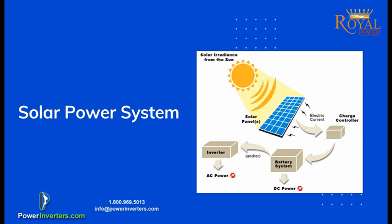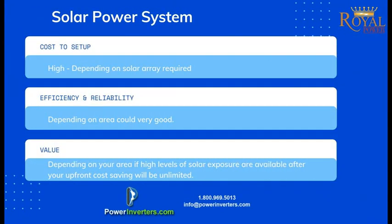Another system that's much more common depending on your area is a solar power system. If you're in an area with high solar exposure, you basically set up solar panels wired with a charge controller and power inverter that charges up your batteries, and then you run your grid directly off battery power. With lithium batteries this could be an excellent option. If you're in an area with high solar exposure, the solar array you might need may not be too large, so the initial setup cost might not be too high, and it could become a very reliable and efficient source of power.